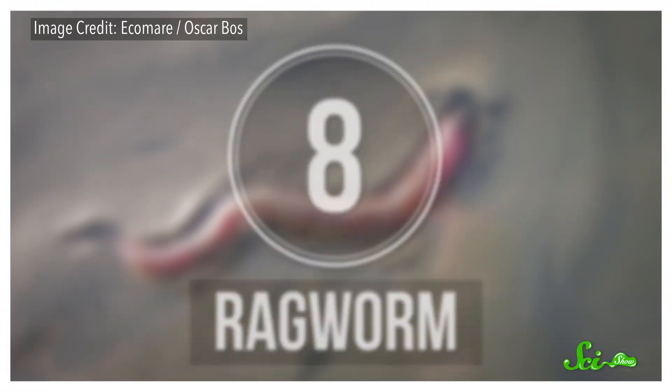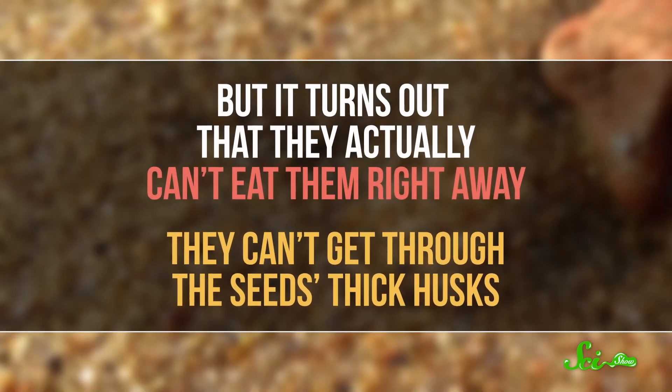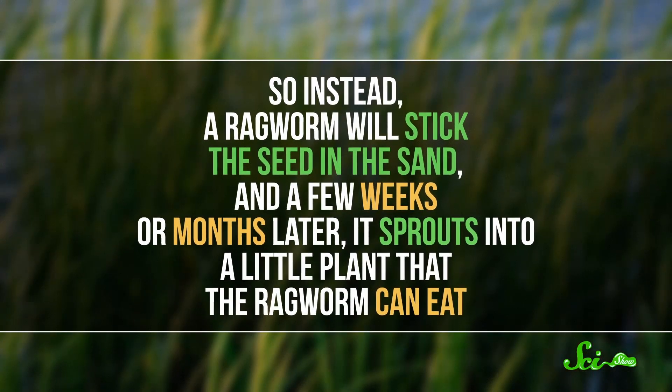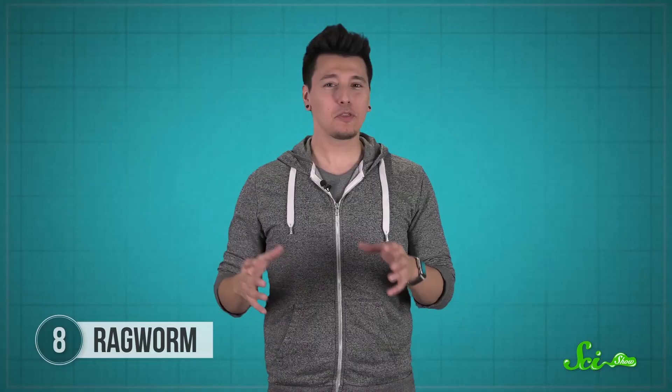Even if the tyra is cognitively advanced, it's hard to beat the tiny marine ragworm at the food storage game, because these guys dabble in farming. Ragworms live in beaches and estuaries, burrowing in sand and mud. Most of their food isn't that nutritious — they'll slurp up pretty much any organic material and scavenge for meals. But they'll also pull cordgrass seeds into their tunnels. At first, biologists thought the ragworms were just eating the seeds, but it turns out they actually can't eat them right away — they can't get through the seeds' thick husks. So a ragworm will stick the seed in the sand, and a few weeks or months later it sprouts into a little plant that the ragworm can eat. It's like the worm version of a protein shake — a convenient, nutritious meal.